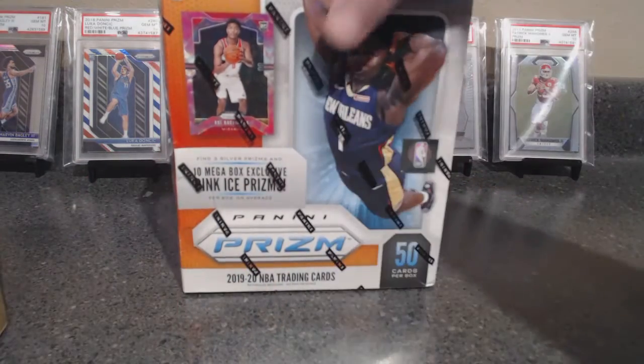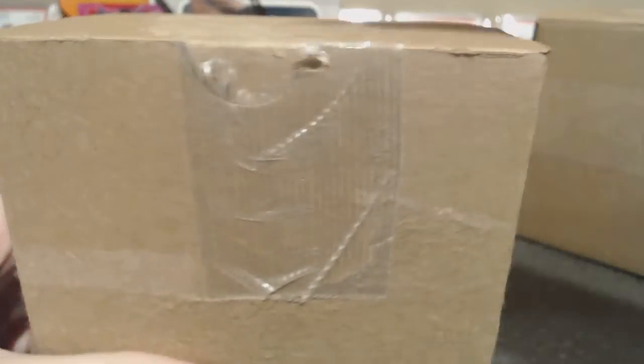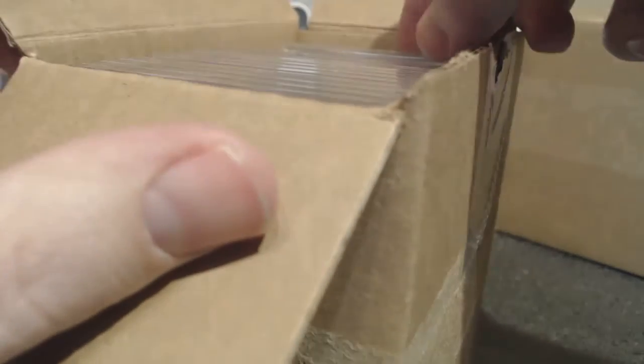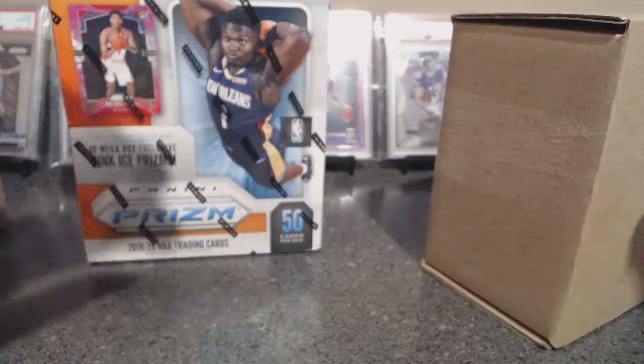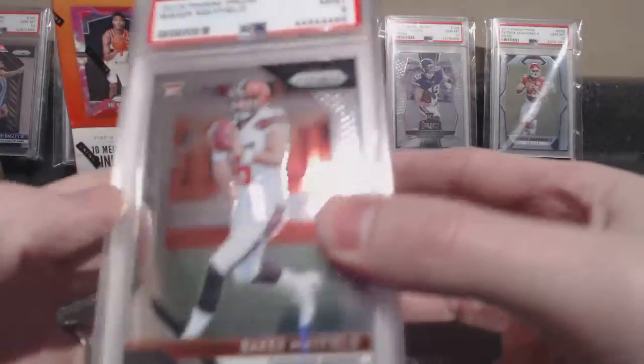Also, we got a PSA mail day. The card shop I like to go to helps people organize things and they do a big group submission. This is about three months worth that PSA got log-jammed on, and then all of a sudden we got three submissions back to the card shop within two weeks.